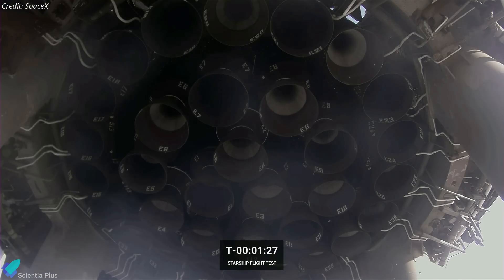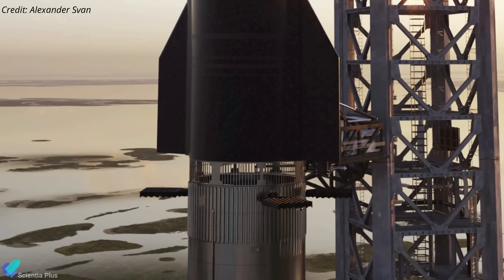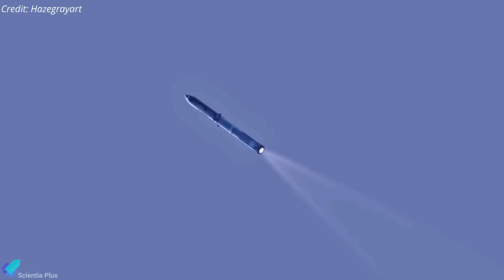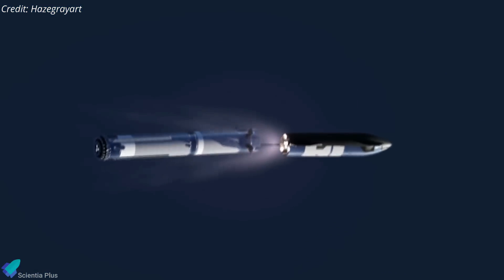They may either fix the engine issues or replace the engines with new ones. One of the significant upgrades Booster 9 will receive in the coming weeks is the installation of the hot staging interstage on top of the forward dome. SpaceX announced in June that it plans to include hot staging on the Starship, which entails starting the upper stage's engines just before stage separation, while it is still connected to the booster stage.